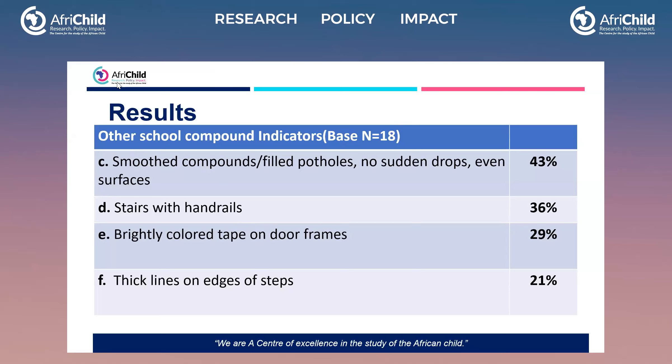For smoothed compounds with filled potholes, no sudden drops, and even surfaces, that indicator scored only 43%. For stairs with handrails to ease movement of children with hearing and visual impairments, it scored only 36%. For brightly colored tape on door frames to enable children with visual impairment to access where they're going, it scored only 29%. For thick lines on edges of steps, only 21%. So all these indicators are below 50%, with only two scoring above that average.